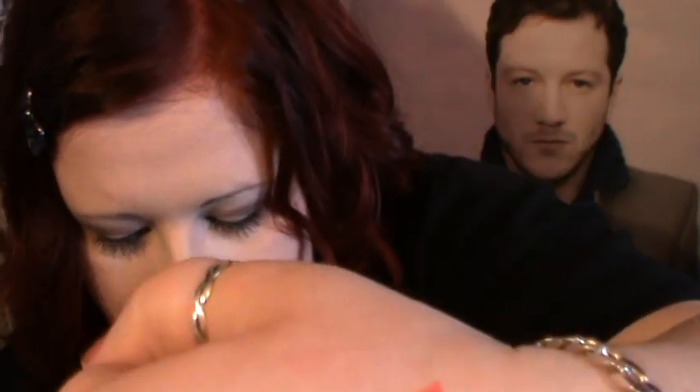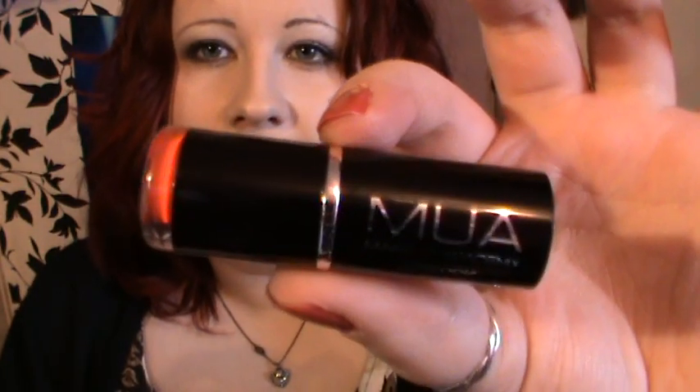Oh, I've just broke it! So there they are together. The colour of this lipstick by the way is shade 13, and I really like it.